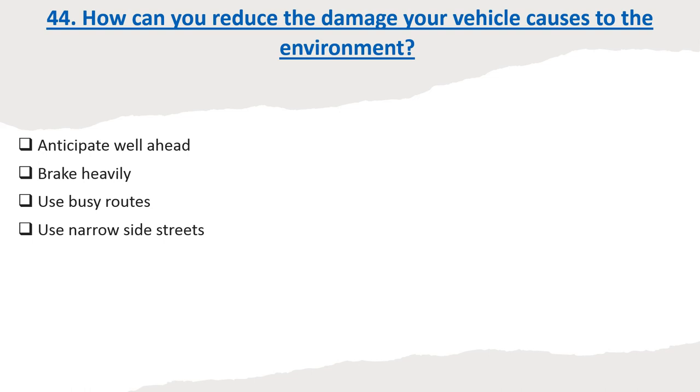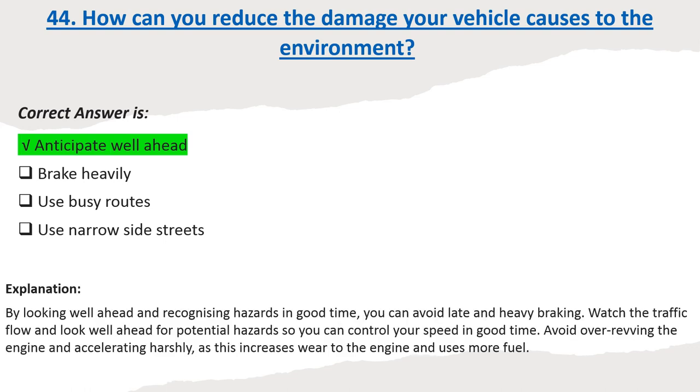Question 44: How can you reduce the damage your vehicle causes to the environment? Options: Anticipate well ahead. Brake heavily. Use busy routes. Use narrow side streets. Correct answer: Anticipate well ahead. Explanation: By looking well ahead and recognising hazards in good time, you can avoid late and heavy braking. Watch the traffic flow and look well ahead for potential hazards so you can control your speed in good time. Avoid over-revving the engine and accelerating harshly, as this increases wear to the engine and uses more fuel.